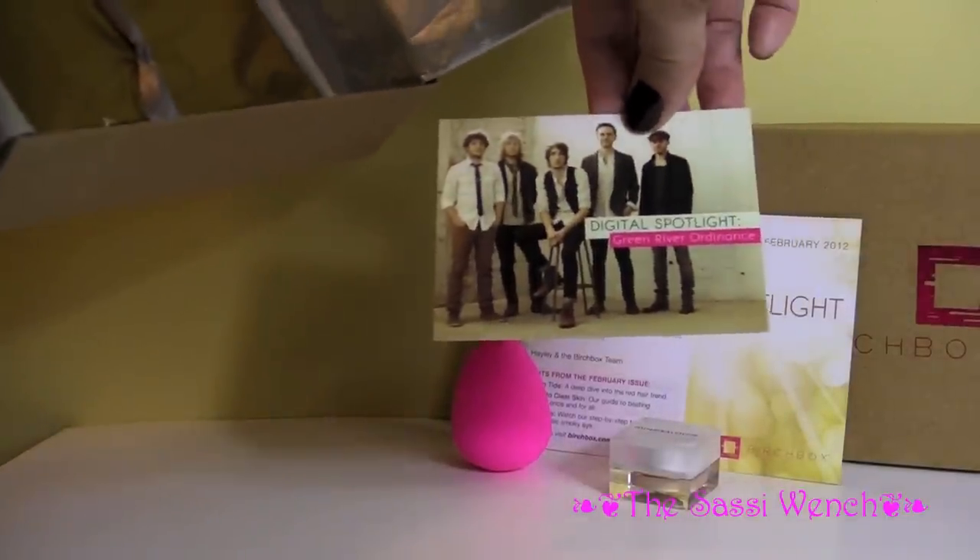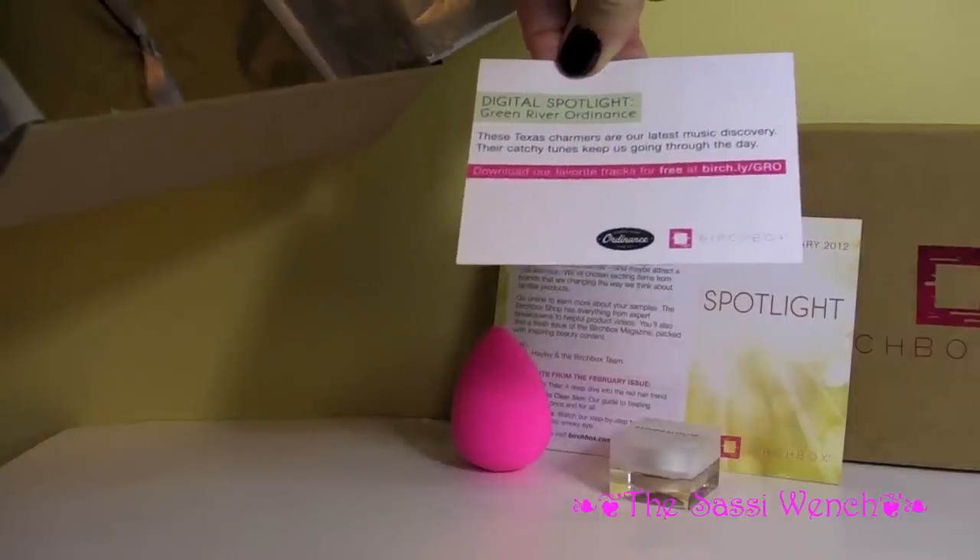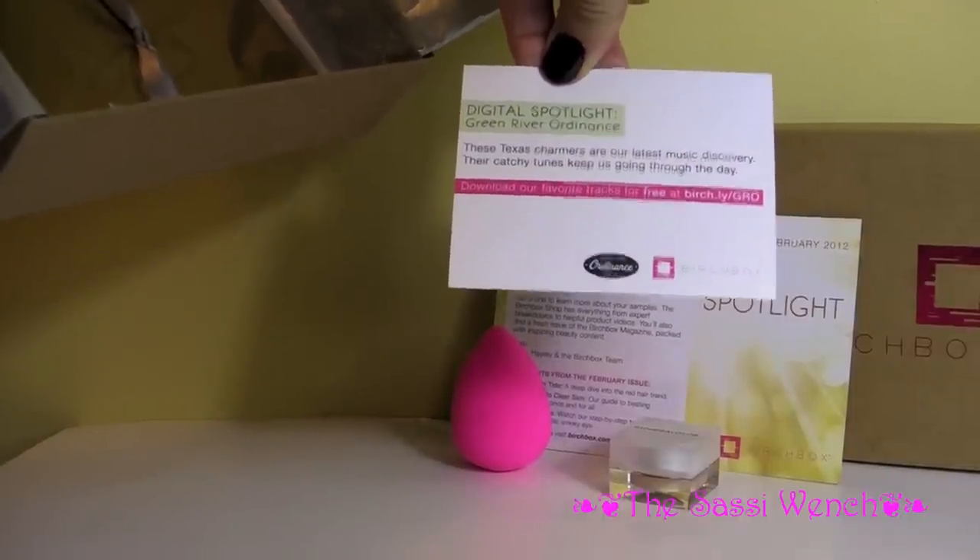Here's a little card — it says Digital Spotlight, Green River Ordinance. And it says that you can download favourite tracks for free at Birchbox.